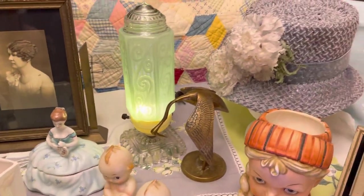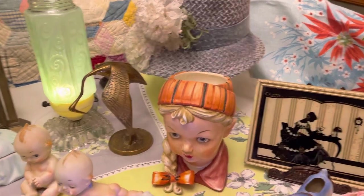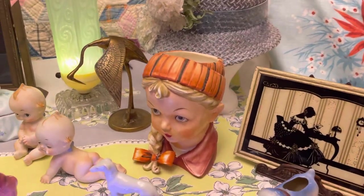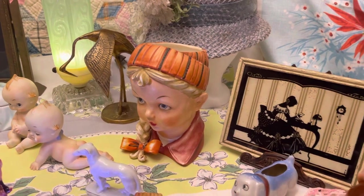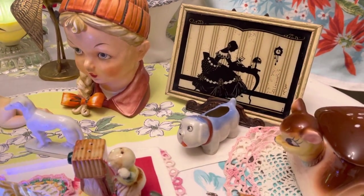There's another hat that will be available. The head vase here — she's really cool, a neat piece. And then we have a silhouette and a little blue dog there.